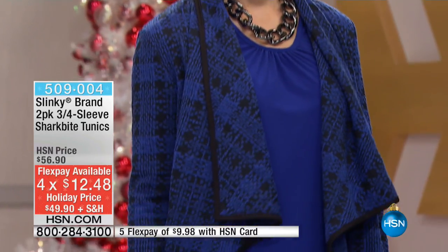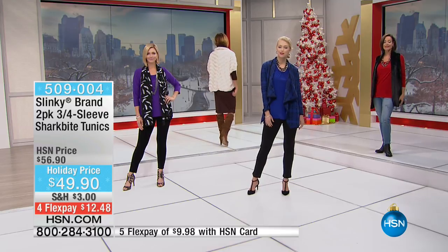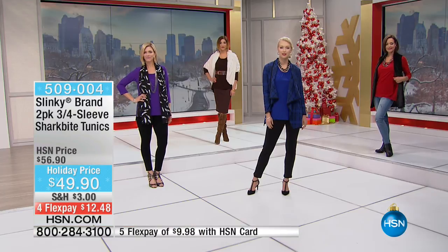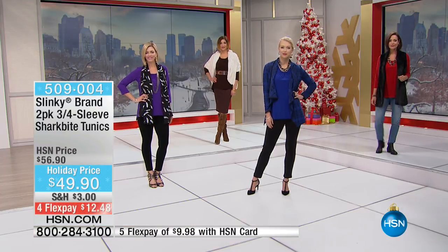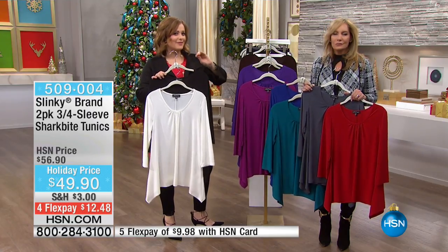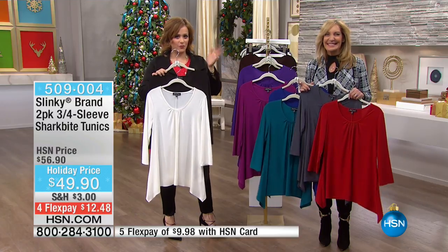If you have an HSN card, you should be picking up more than one set on flex. This is less than a buy one, get one, because these tunics alone are normally $56.90 for one. My producer Paul was making a great point — he said these types of flex pays are usually reserved for high-end electronics; they're not really done for fashion. So you're getting the highest flex we offer here at four and five flex payments.